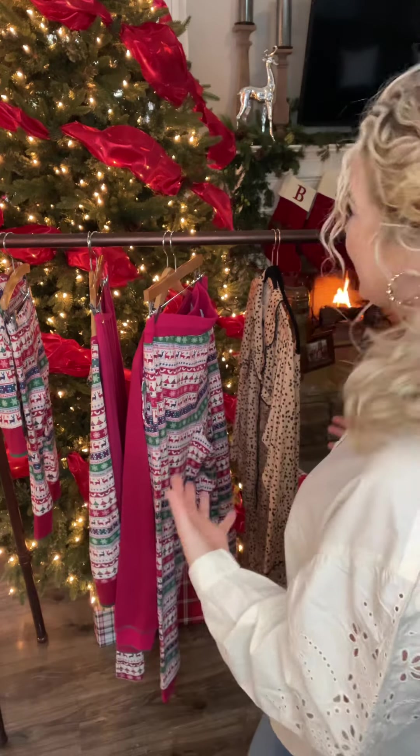All of our pajamas for the ladies and the gentlemen are going to be in sizes extra small through extra extra large. Thank you so much for all of your time. I hope you are as excited as I am about our amazing holiday pajama collection for you and your sweet family. Bye guys!